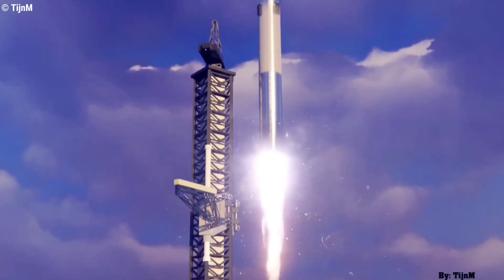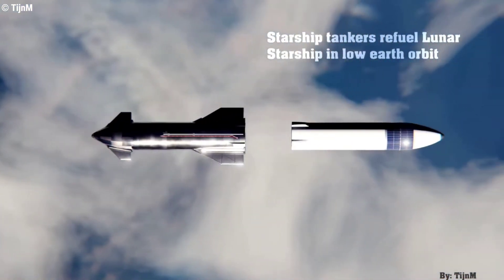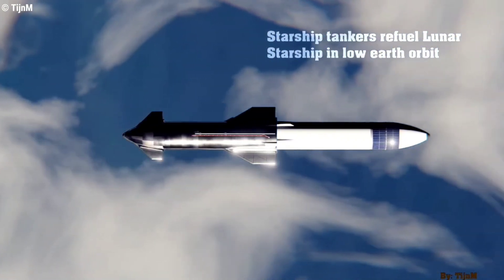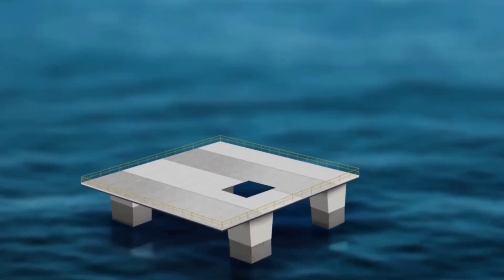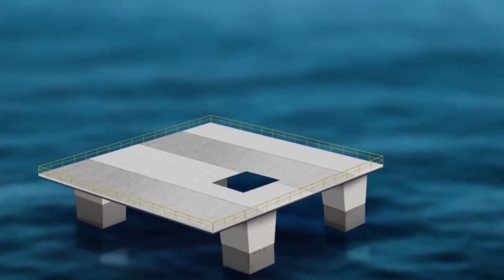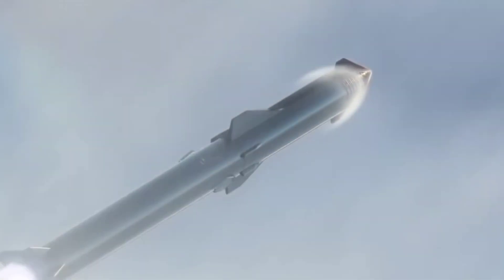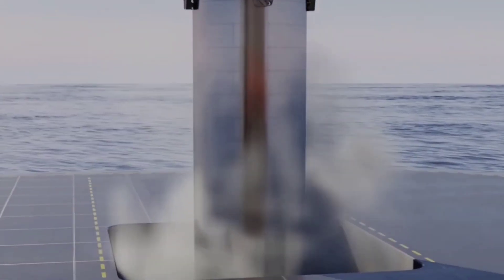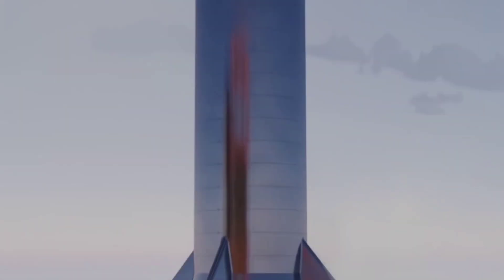Musk noted that Starbase is more suited to become an advanced R&D location for trying out new designs and new versions of the rocket, while Kennedy would be the main operational launch site. Over time, he envisions floating ocean spaceports — the two converted oil rigs turned into orbital launch sites that can be moved around the world.